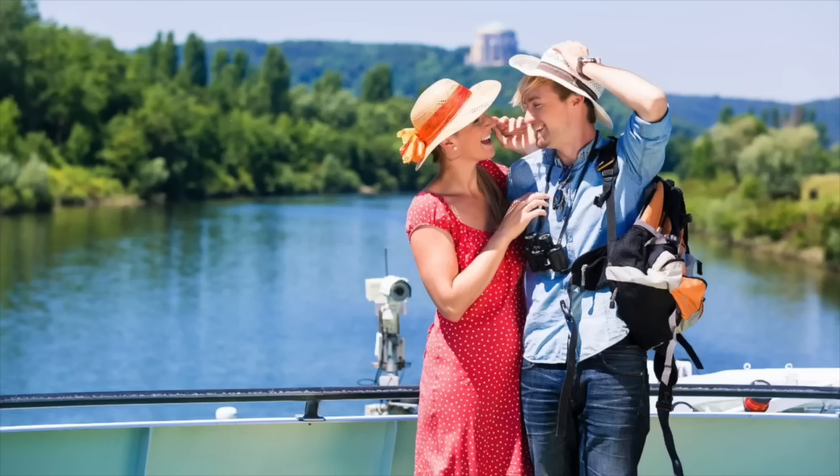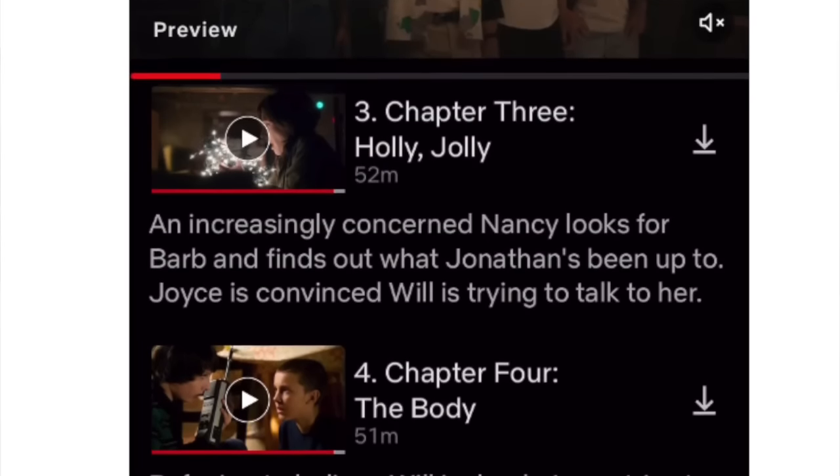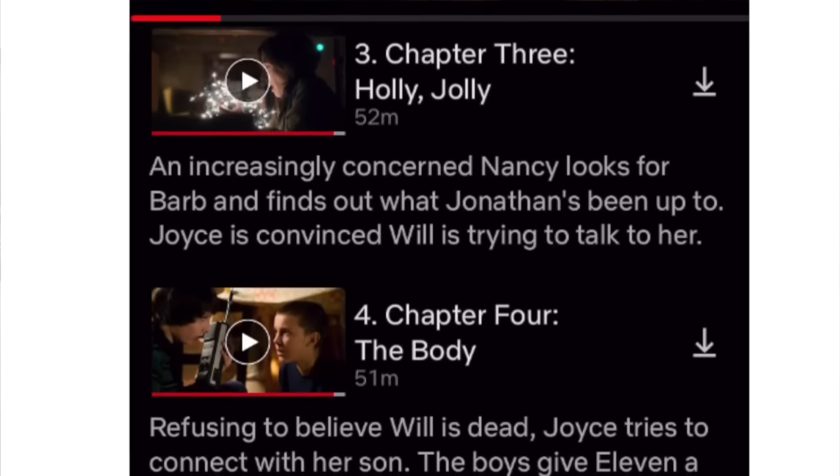One other tip: most airplanes will lose Wi-Fi or onboard entertainment capability when you're over the ocean. So one tip is to download Netflix shows, movies, or YouTube content to your phone so you can watch without Wi-Fi. The way you do that is to find whatever season or episode on Netflix and tap the little download arrow to the right.